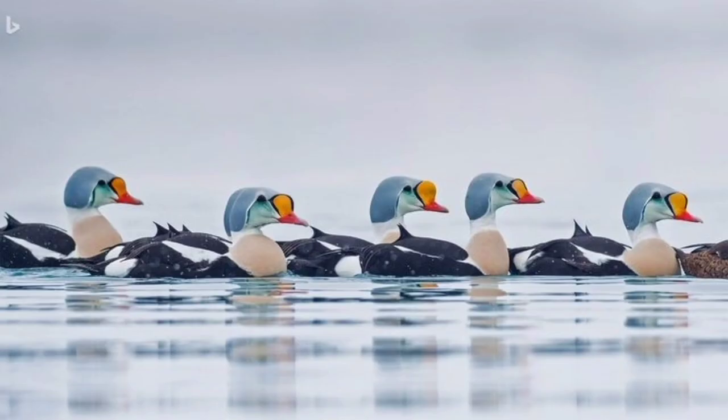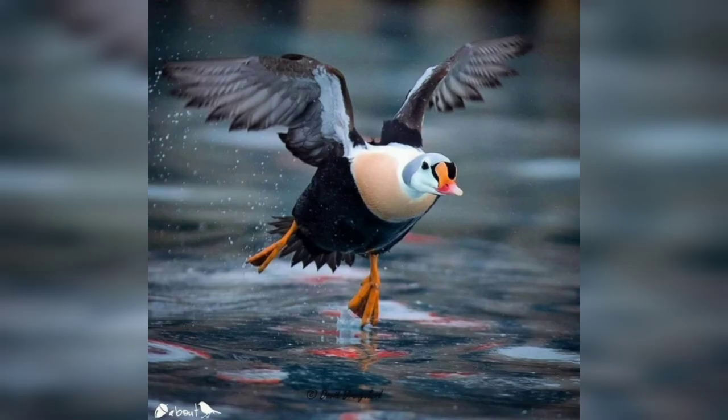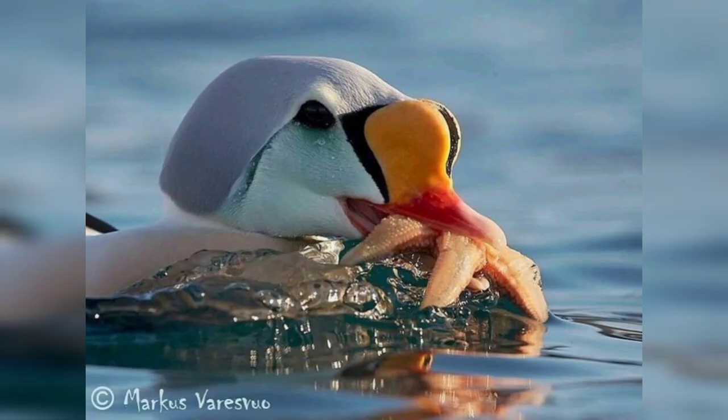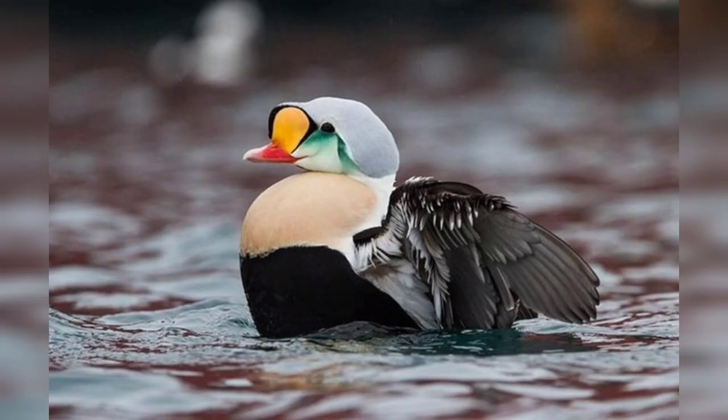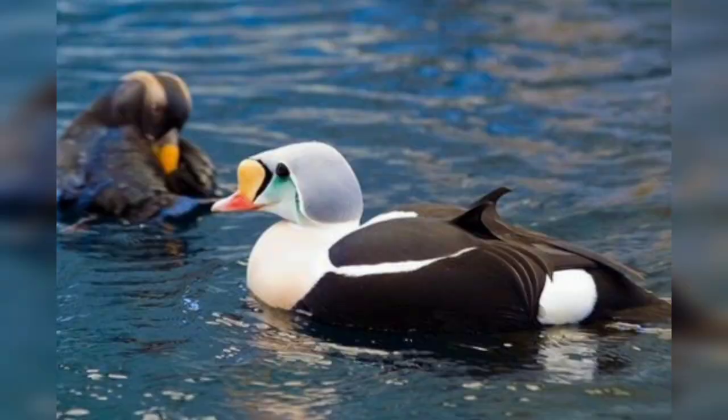The king eider is found in the arctic regions of North America, Europe, and Asia. It breeds on the coasts of Greenland, Iceland, Norway, Russia, and Canada. The king eider winters in the northern coast of the Atlantic Ocean.